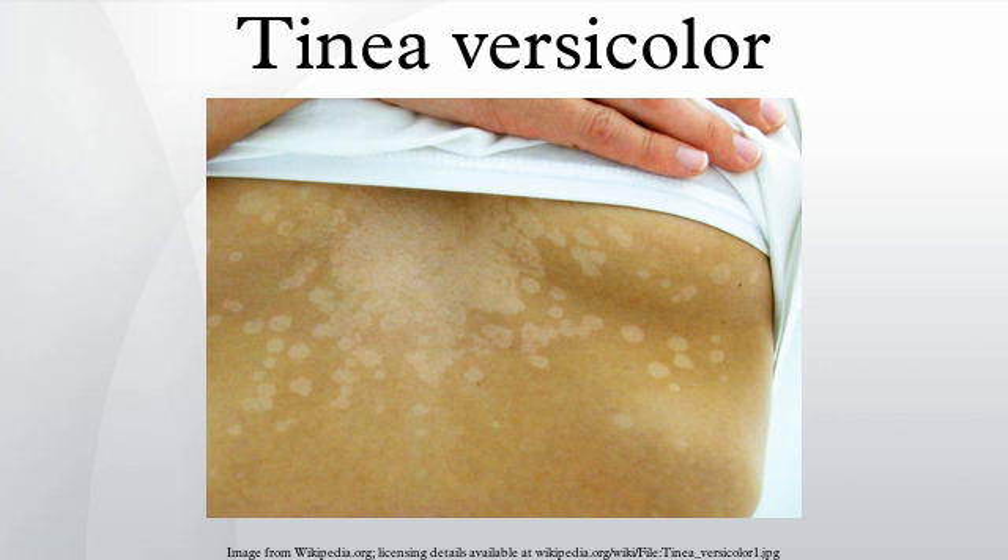This skin disease commonly affects adolescents and young adults, especially in warm and humid climates. It is thought that the yeast feeds on skin oils as well as dead skin cells. Infections are more common in people who have seborrheic dermatitis, dandruff, and hyperhidrosis.